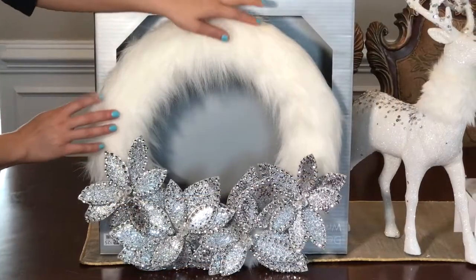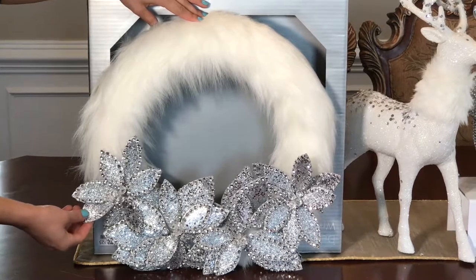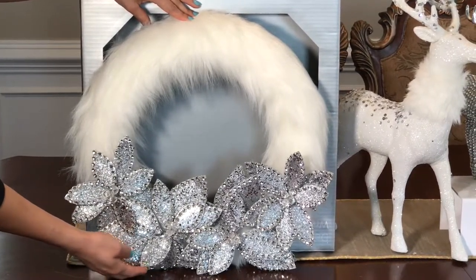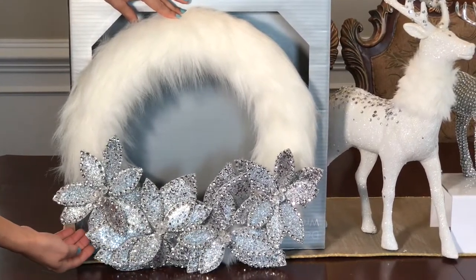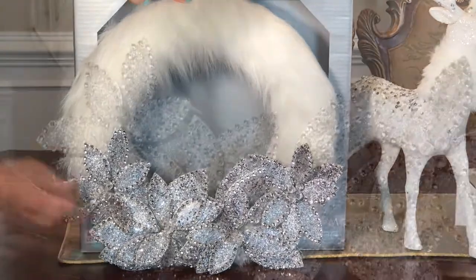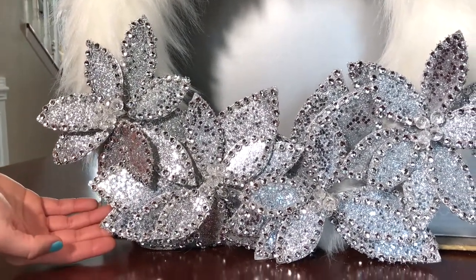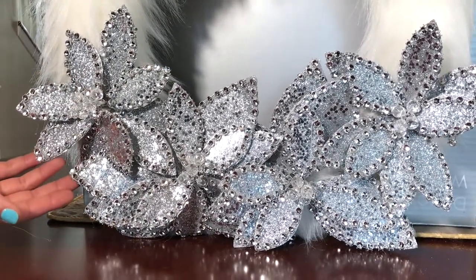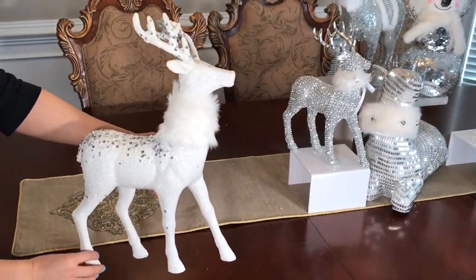The first item in this haul is this beautiful white faux fur wreath with silver poinsettias. This wreath is super soft and very good quality. It is part of the Shimmer collection and it was $25.